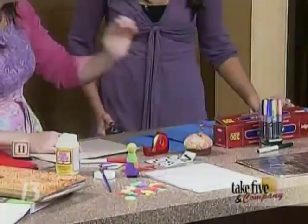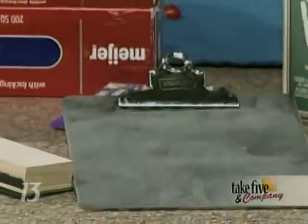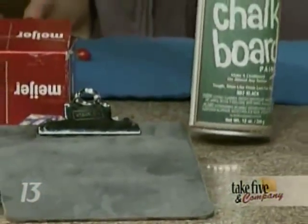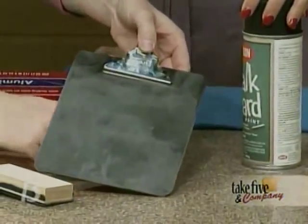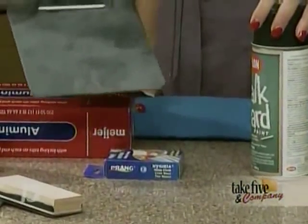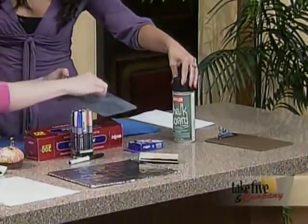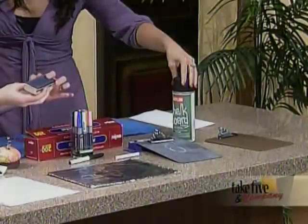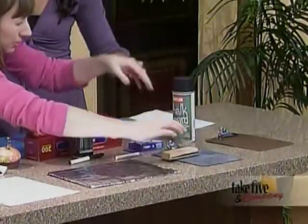The next thing is I made a chalkboard out of just a clipboard. You get chalkboard spray paint — it's readily available now. Just spray the clipboard, and then your child can use this in the car as a portable writing surface. They can write on it with chalk, and you have a piece of wood with felt attached right here to erase. It's a portable writing surface.